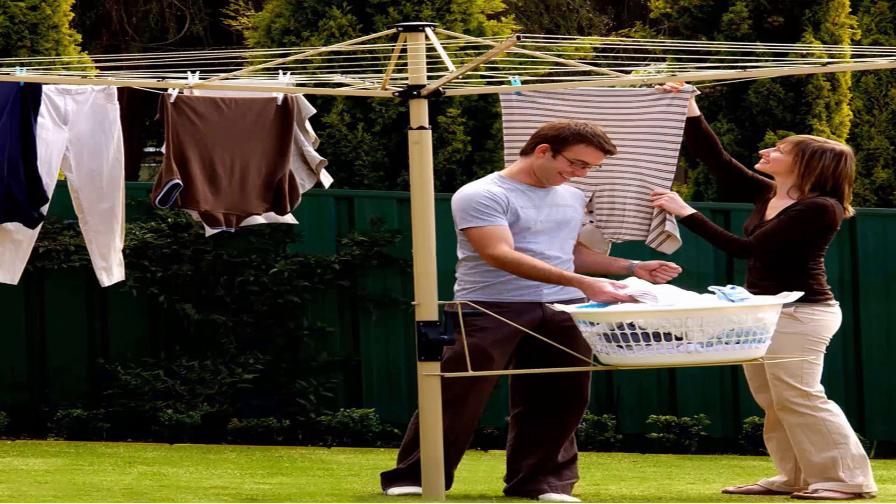This one here is pictured using a basket holder, which is a nice feature you can get from Austral as well, and it does save your back on days of hanging out the washing.